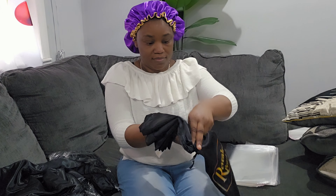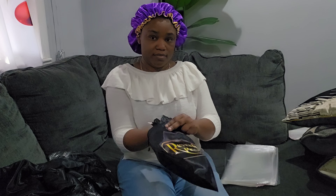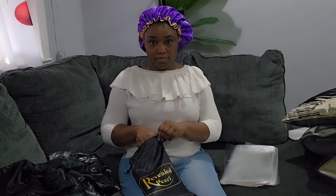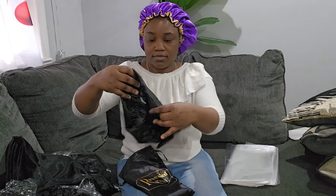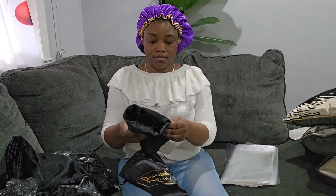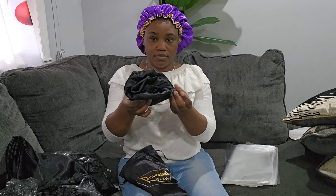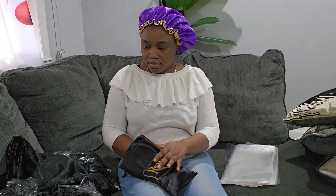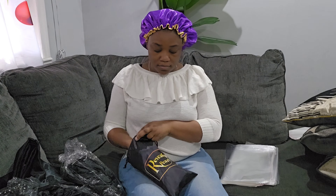I'm also going to add an eighth cup of dried rosemary leaves, and lastly about two cups of water. Now I am just blending everything, and after I blend it really well, I am going to leave it on the counter for a few hours. I'm going to keep it there for about four hours, and then I will come back and filter the treatment.